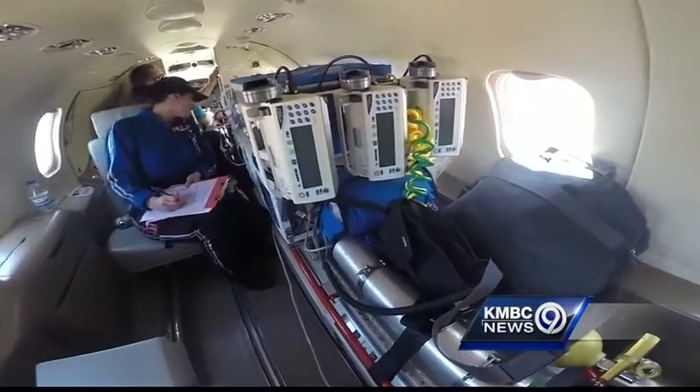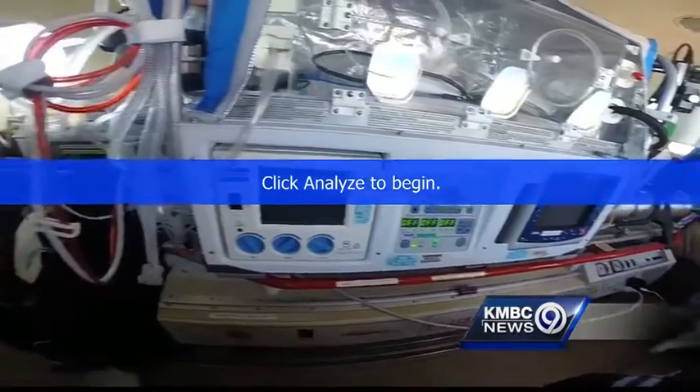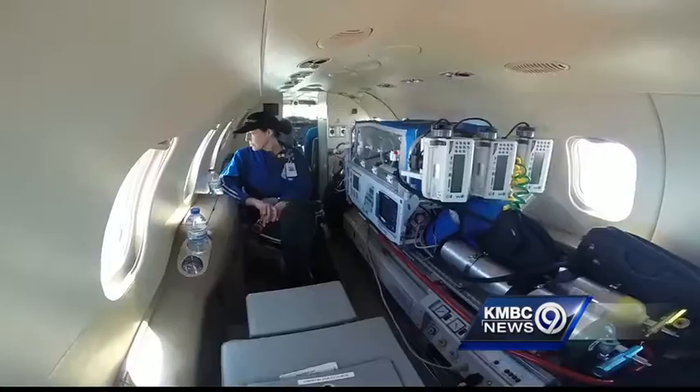We have ventilators. We have specialty inhaled gases. We have special safety restraints for the children. We have multiple different medications. We have anything that they could possibly need.